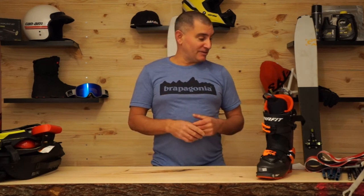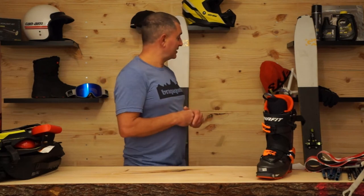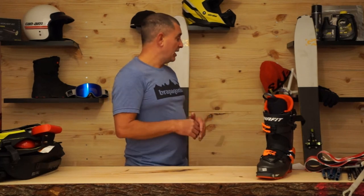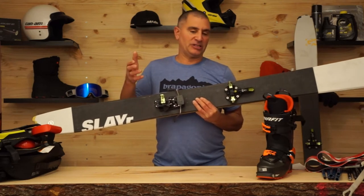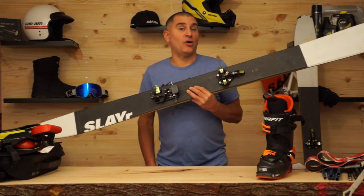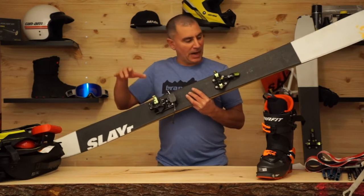We're going to get into skis now. I've been working with G3 for over 12 years — a North Vancouver-based company that started making probes and now makes everything for the backcountry. My favorite ski is the Slayer. I have other pairs of skis, but for the backcountry — whether I'm heli skiing, cat skiing, sled skiing, or touring — this is the one set I need. It's super durable because sled skiing can be really hard on skis: throwing them into racks, rallying around, throwing them in and out of the truck. This ski has a year and a bit on it and still looks brand new.